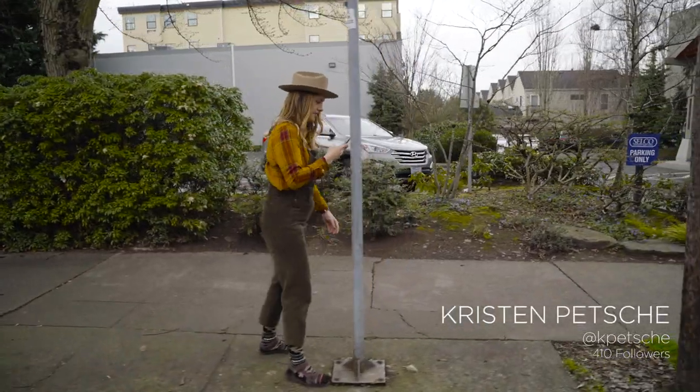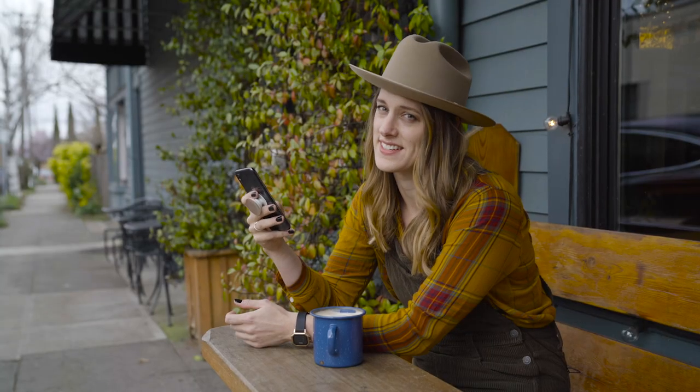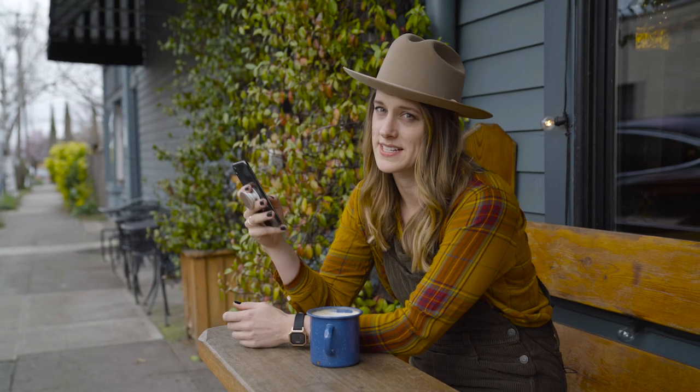My socks and sandals posts always do really well. It's just tough to get content during shoulder season because my socks always get wet.